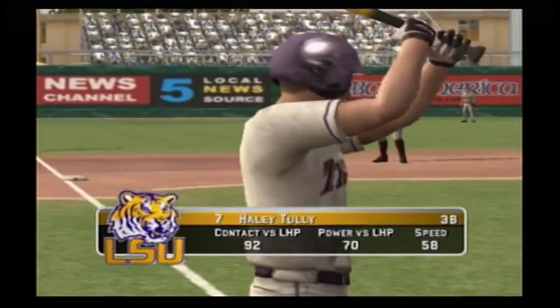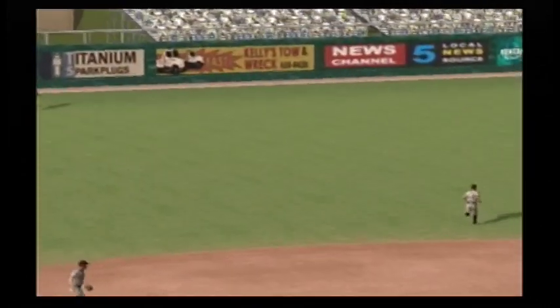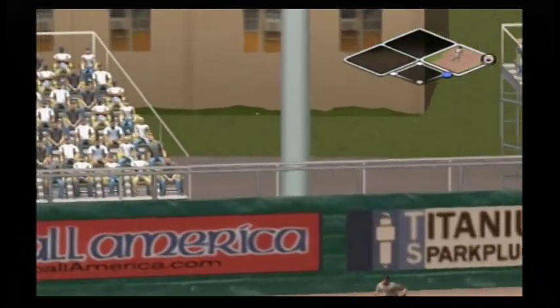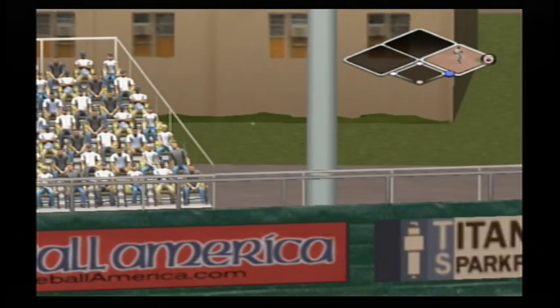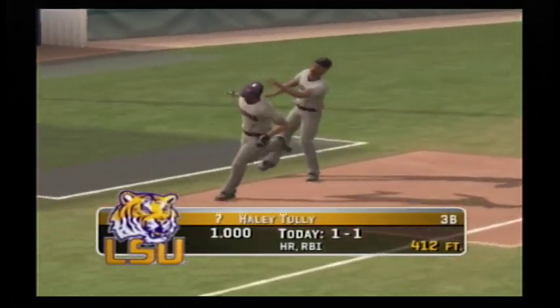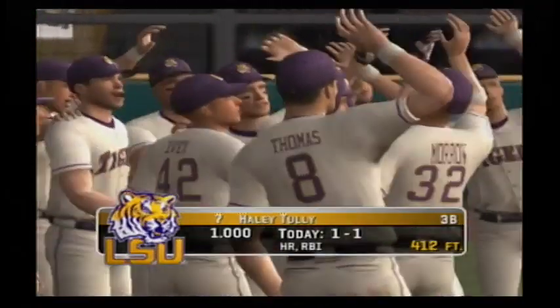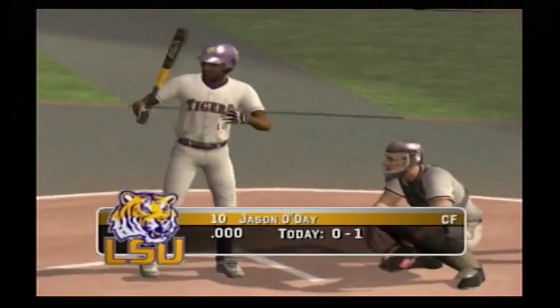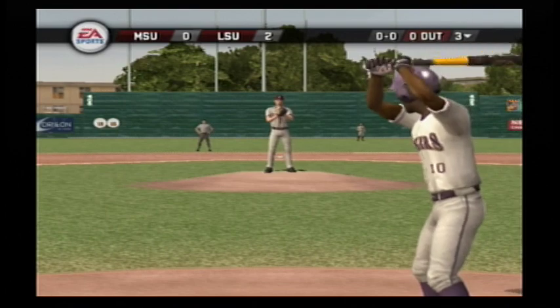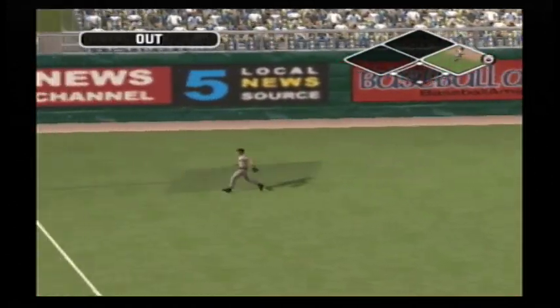Number seven is digging in. It was gone when it left the bat — that's two home runs in the ball game. Number 10 is now 0-for-1 at the plate. Straightaway left — makes the catch for the first out.